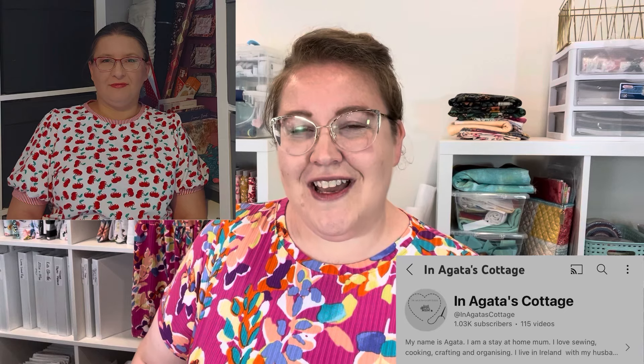Today is a very special collaboration video. I love doing collaborations with my dear friend Agatha from In Agatha's Cottage. She has become a legit dear friend — we talk all the time and text back and forth.